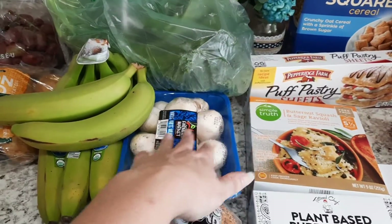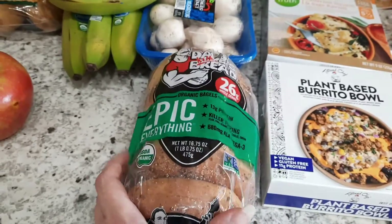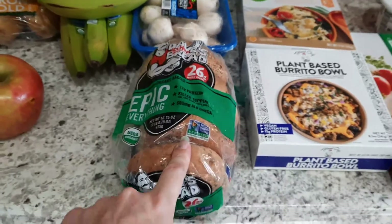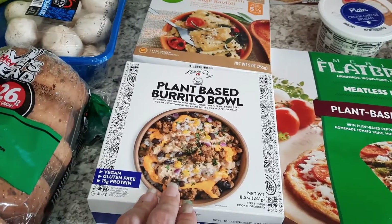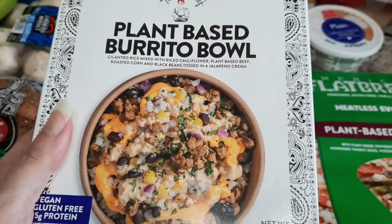Some mushrooms here for sautéing up and for salads. I really like this Dave's Killer Bread epic everything bagels, so we picked some of those up — we haven't had those in a while. And this plant-based burrito bowl for a work lunch; I've never tried this before, I wanted to try something new.